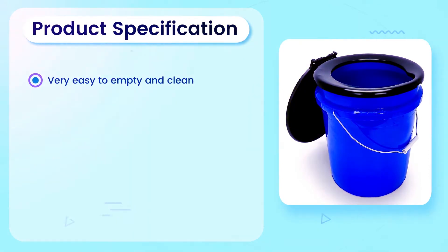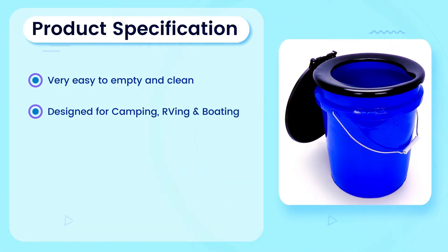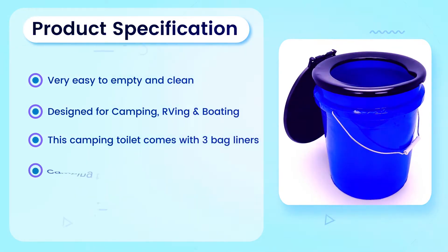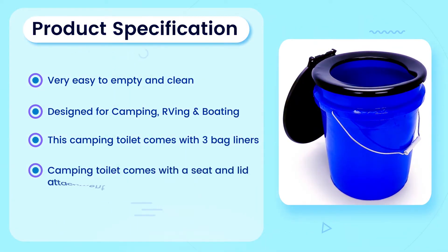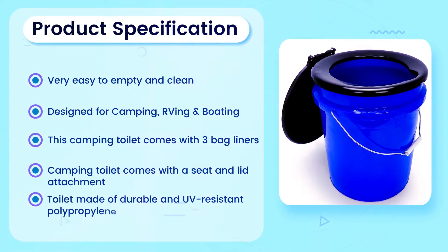Product Specification: Very easy to empty and clean. Designed for camping, carving, and boating. This camping toilet comes with 3 bag liners and a seat and lid attachment. Toilet is made of durable and UV resistant polypropylene.